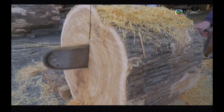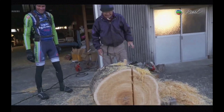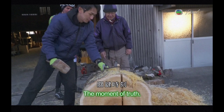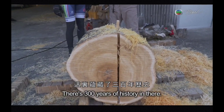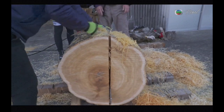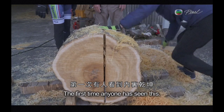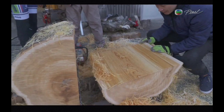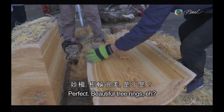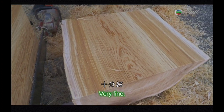Let's go. I'm so nervous — there's 300 years of history here. It's the first time you can see it. It's perfect. It's beautiful, right? It's really beautiful. Here we go.